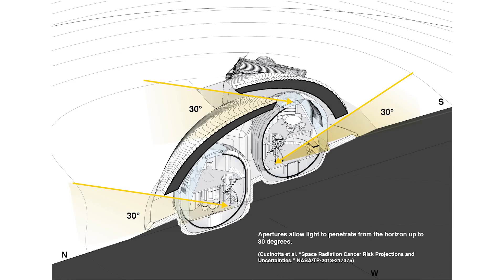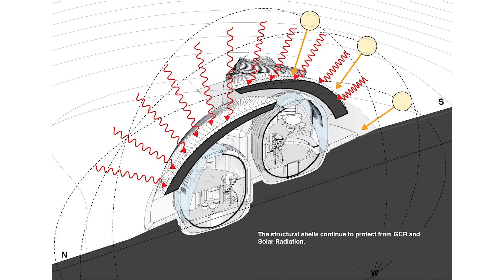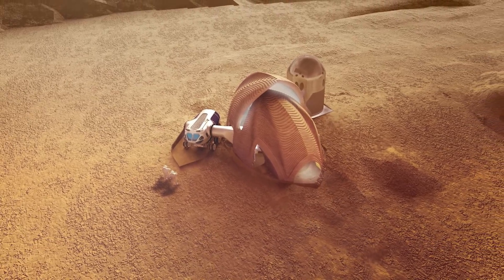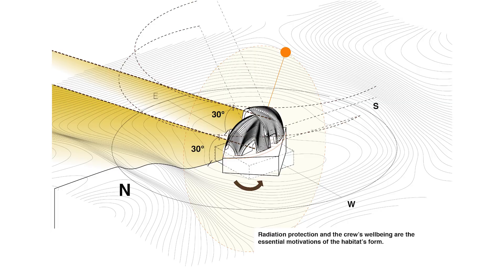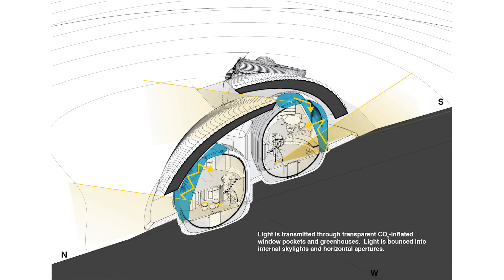So how does it work? The habitat has two main layers. The outer shell is the regolith layer, which acts like a natural radiation shield. Inside, we have two inflatable volumes that form the living spaces, made from lightweight durable materials shipped from Earth and inflated on Mars. They maintain internal pressure and provide comfortable living conditions. The openings are angled at 30 degrees from the horizon, allowing natural light to flood in and pass through a glass chamber filled with carbon dioxide, which further filters it, making it safe for the inhabitants.